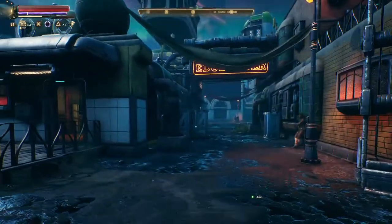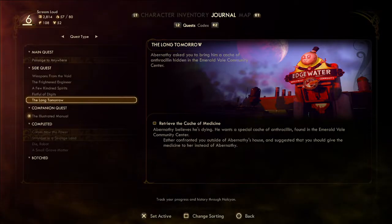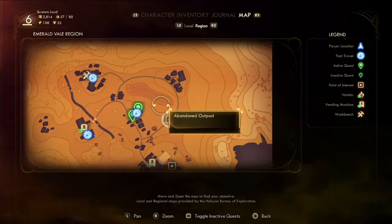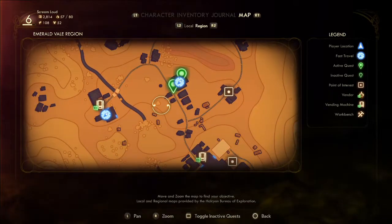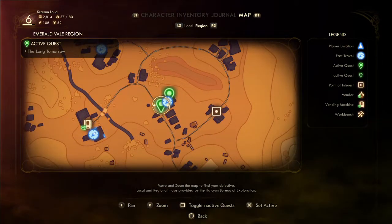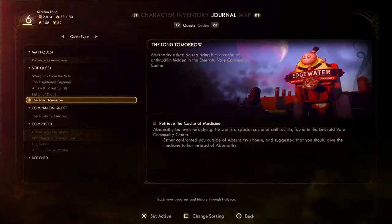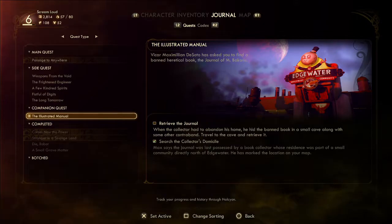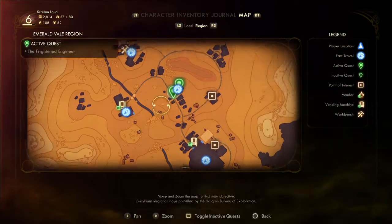We need to go do this quest too — where is it? We need to go get these drugs. Is that Fistful of Digits? We need to retrieve the cache — where is that? Along Tomorrow. So everything we've got to do is over there. I'm going to set the Frightened Engineer as the active quest — that's what we want because it's also over there.